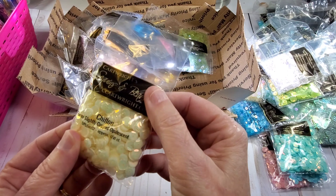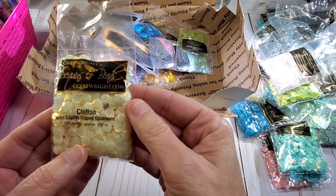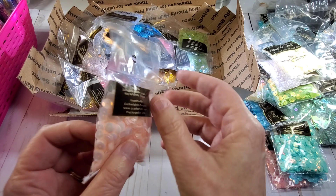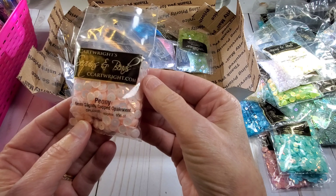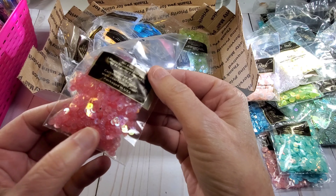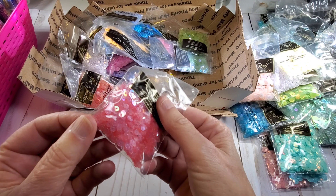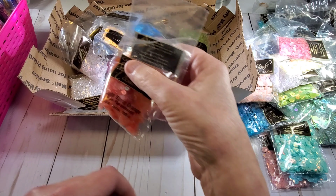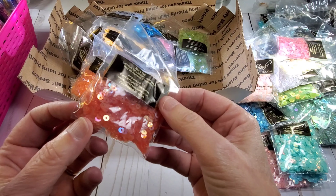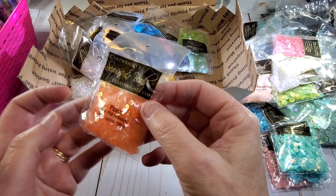Look at this Chiffon — I just love this yellow. I'm so ready for summer and the bright summery colors, look at that, that's gorgeous! And a little pink — Peony. And some more teeny ones — that is Cameo Pink, these are the 4 millimeter. And this one is Light Burnt Orange, 4 millimeter. And oh look at that — Peach, 4 millimeter.